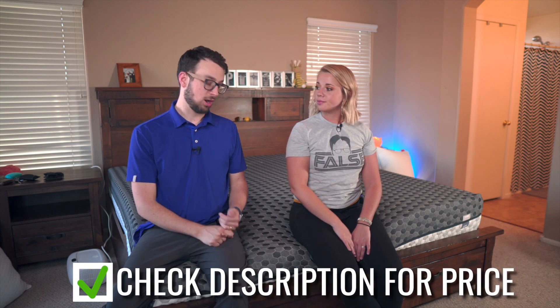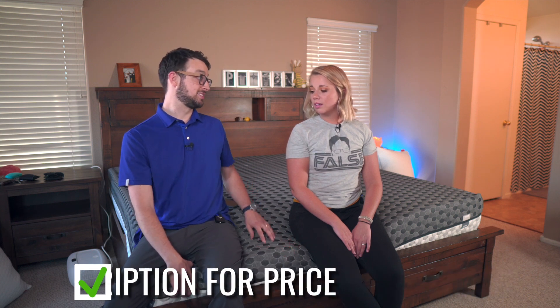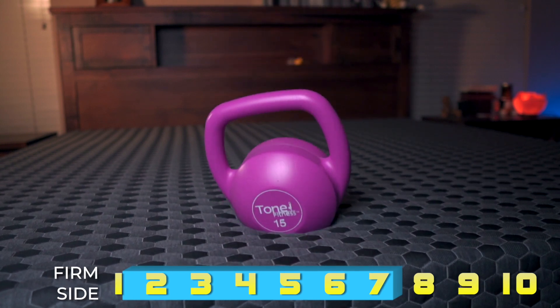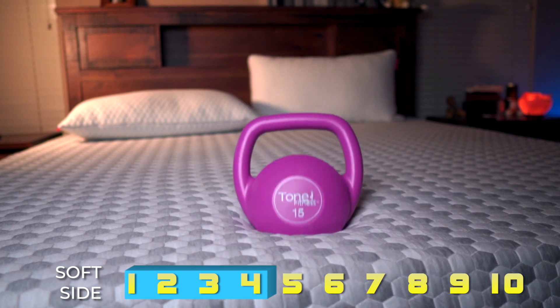Compared to other memory foam beds, we've only tried one other flippable one, but it didn't have different firmness levels. So this is great for couples who aren't sure if they want a firm or medium bed. The firm side is probably around a seven to seven and a half on a ten-point scale. The soft side is pretty dang soft — maybe a four and a half to five. You can even feel the difference in your hands. That's the first thing you need to know about Layla: it's flippable.